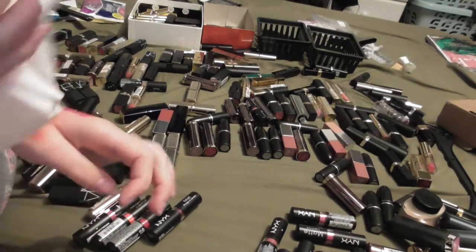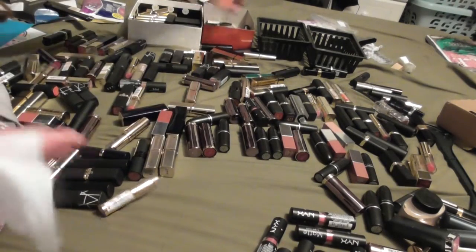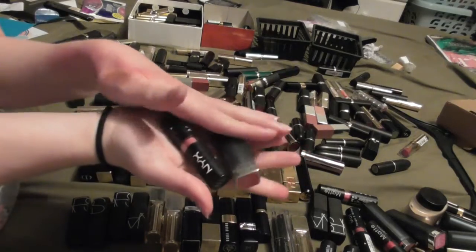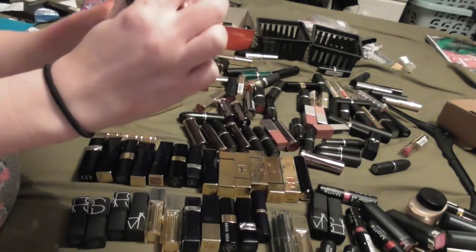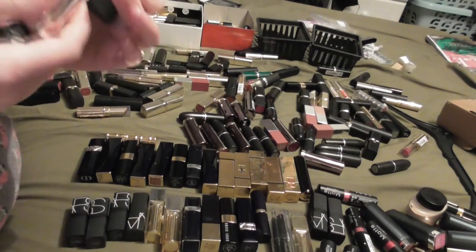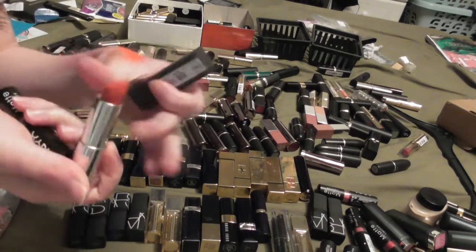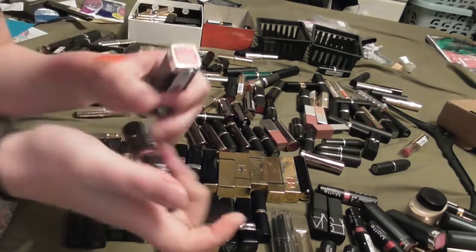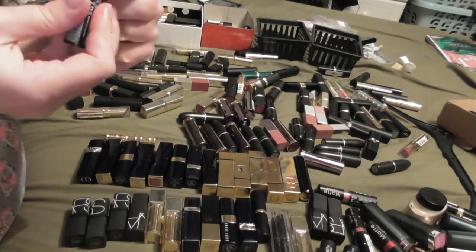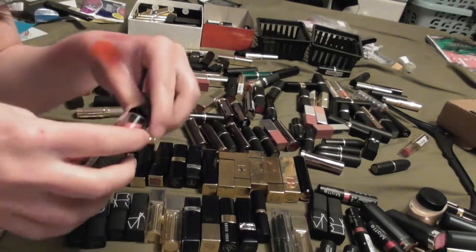So I'm only keeping four of my NYX lipsticks. I found another Maybelline one and another NYX one. This is Craving Coral - doesn't smell and it's stunning, so we're going to keep it. And then we have Audrey from NYX - which doesn't smell either. It's a nice kind of baby pink colour, so I'll keep that one.